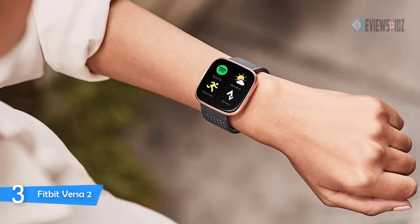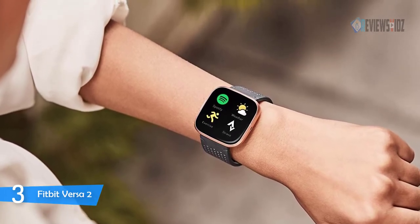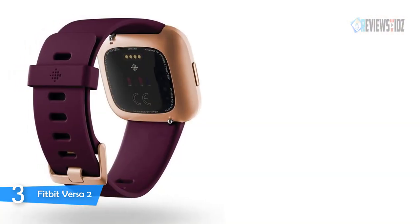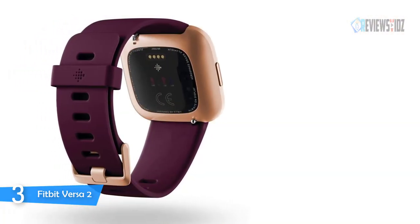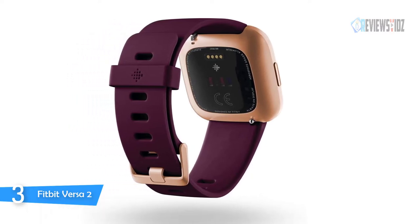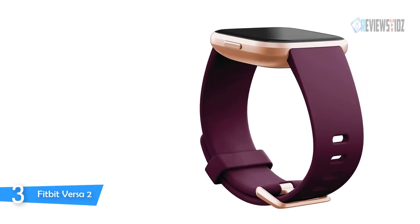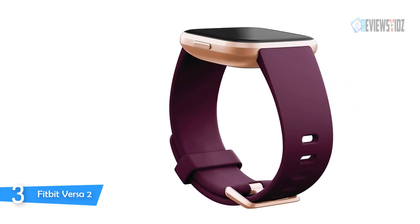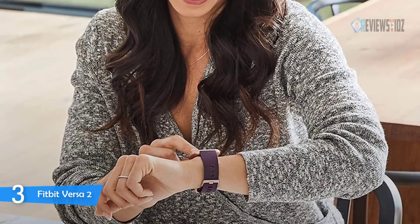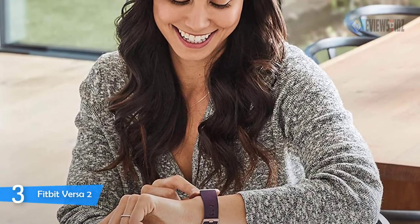Track workouts in real time with 20-plus goal-based exercise modes. You can get a 90-day free trial of Fitbit Premium to help you stay active, sleep well, and manage stress. It's also swim-proof and water resistant to 50 meters. Use Amazon Alexa built-in to get quick news, check the weather, set timers and alarms, all through the sound of your voice. Your heart rate, time asleep, and restlessness sleep score help you better understand your sleep quality each night.